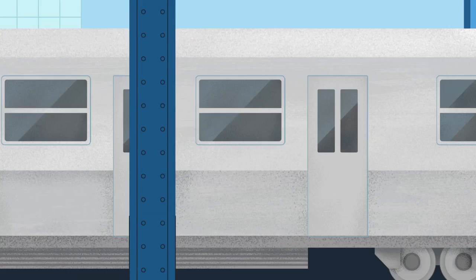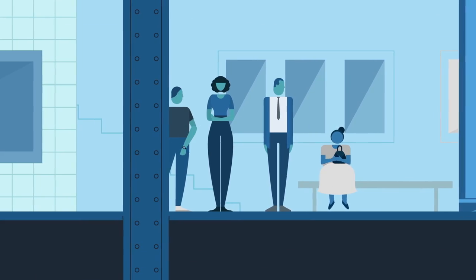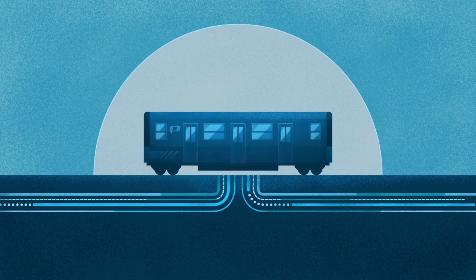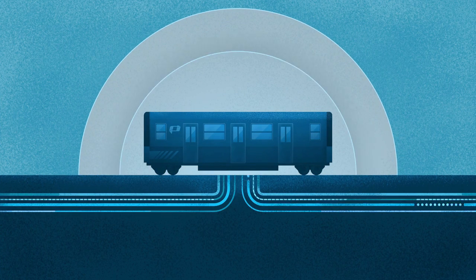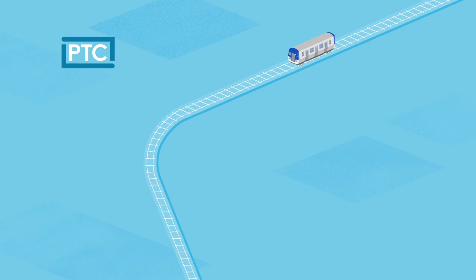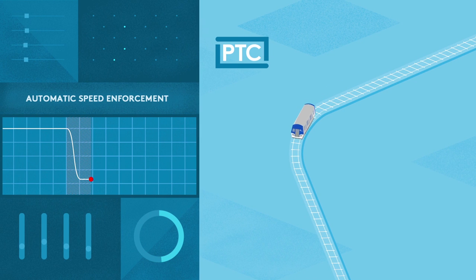The CBTC system will also allow for further enhancements, such as real-time information in PATH stations. We'll also be making upgrades to include new federally mandated Positive Train Control technology, or PTC for short, to ensure enhanced safety on PATH trains. The PTC system provides an automatic override to control a train's speed and movements when necessary.